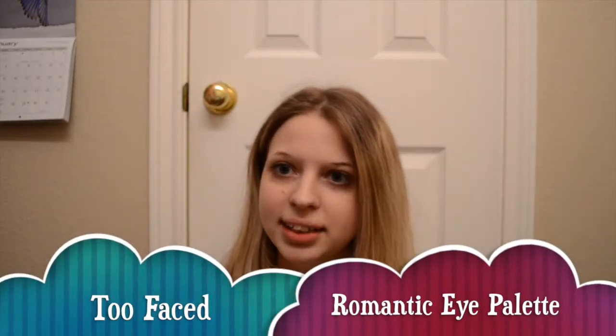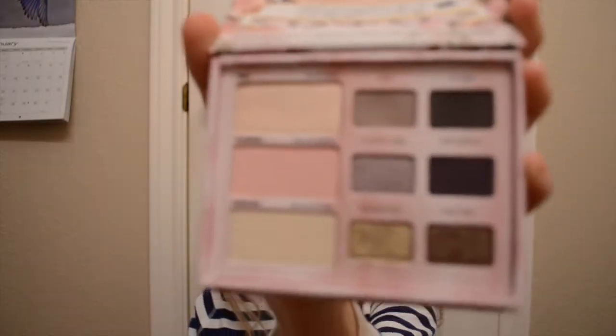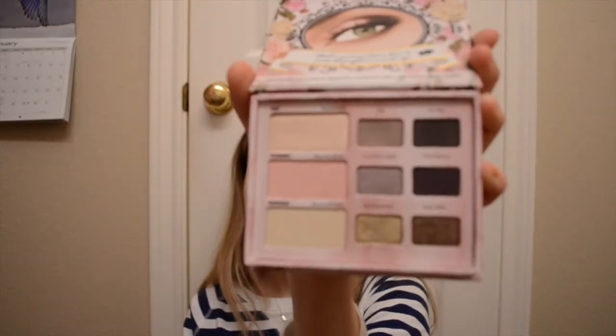Another palette I have is the Too Faced Romantic Eye Palette. I don't feel like this really gets enough hype. This is also a really amazing palette with a lot of really pretty colors. There's nice pigmentation, some matte ones, and some shimmery ones — not over the top glittery, just a nice shimmer. I think this is just a really really nice palette. You can do a lot of things with it: lighter daytime looks, more dramatic nighttime looks. It's just really versatile.